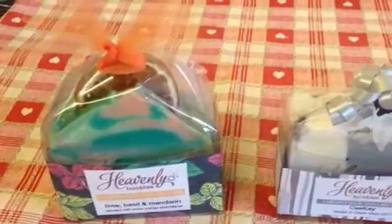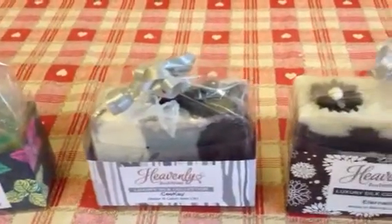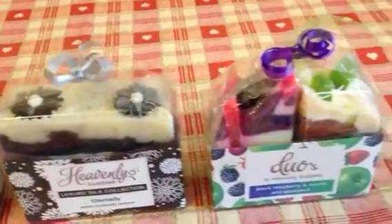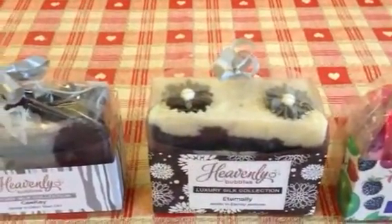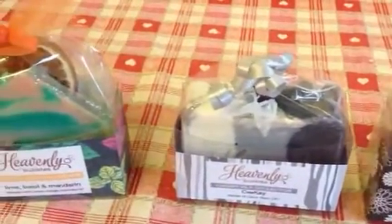I wanted to show you them as they came all packaged, the lovely boxes and ribbon and everything, everything matching as you can see, matching with the fragrances and colours and designs that she's done her soaps in.